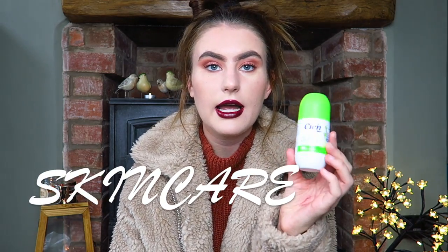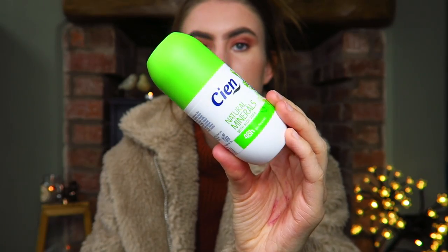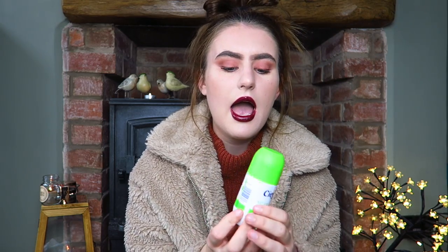Moving on to skincare and body care — I have this Natural Minerals with Aloe Vera deodorant, a roll-on that claims 48-hour protection. I use it morning and night. I've been converted from spray aerosols to roll-ons — they're better for the environment. I thought roll-ons were unhygienic but they're not bad at all. This one has a natural scent that's not overpowering and genuinely protects you from body odor throughout the day. Really recommend trying a cheap one from Lidl.